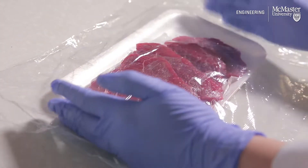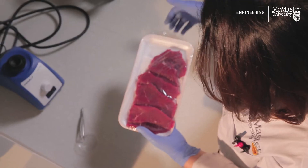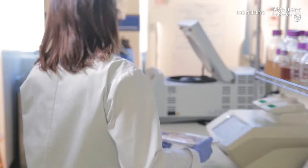The idea that we started with was: if we can have a sensing layer inside the food packaging, then by looking at it or by scanning the food package, you can know if the food is contaminated or not.